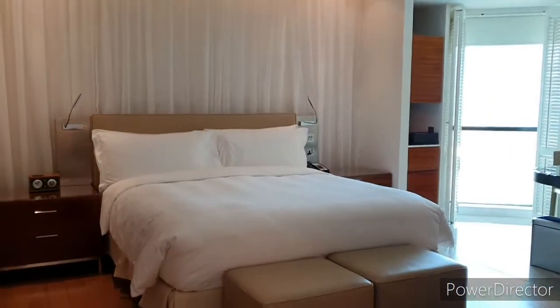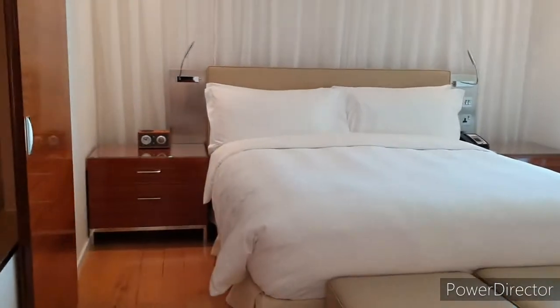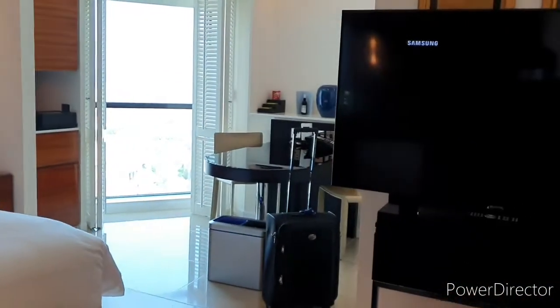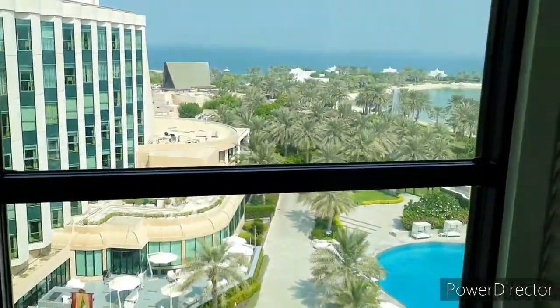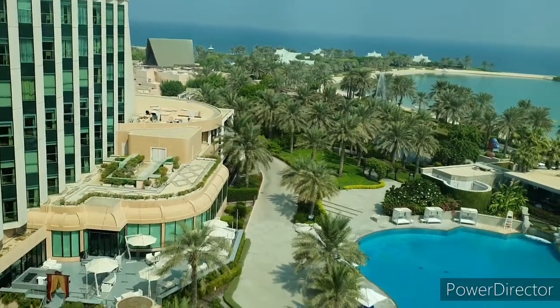This is our room in Ritz-Carlton Bahrain. Nice. We are on the top floor — the seventh floor. We are upgraded. We are always upgraded. And this is the view from this window.